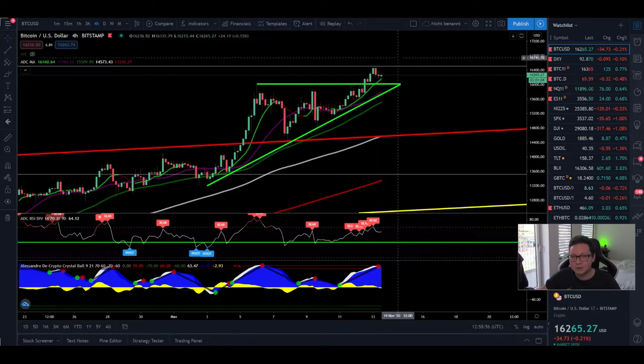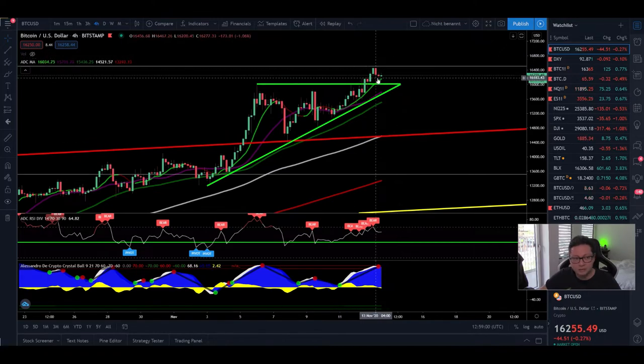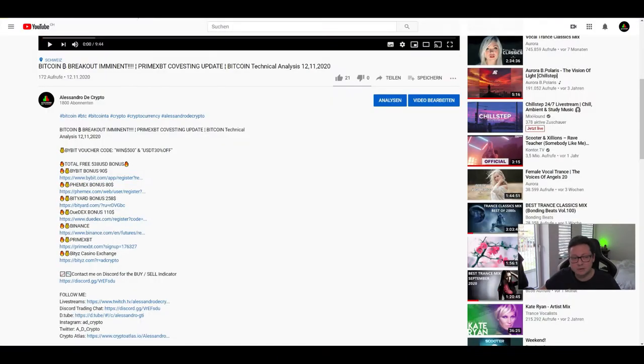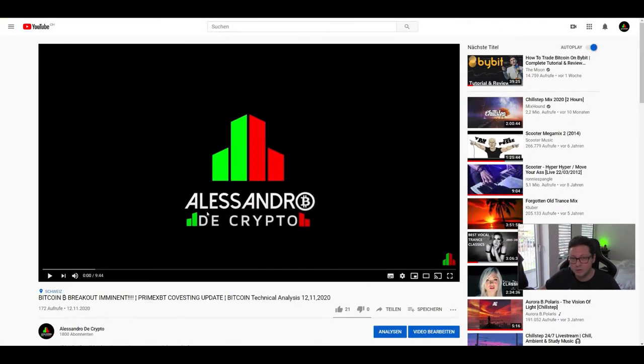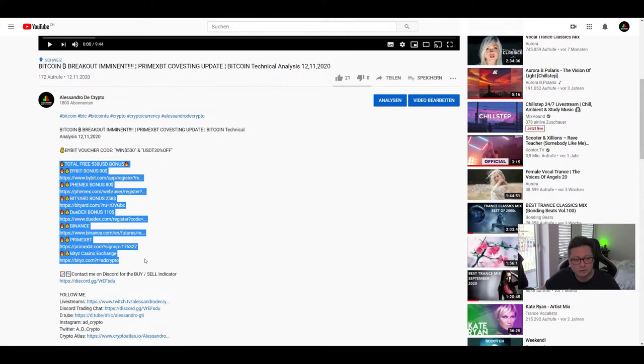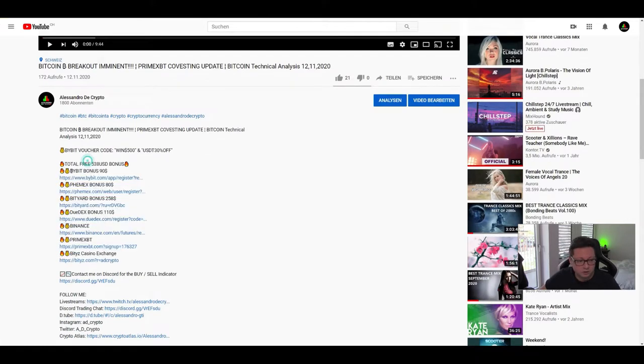We're going to see today where the potential target is of this breakout. But before we start with the content, remember that if you want to take as much gains as possible on the way up or on the way down, you can do this over on Bybit or Femex. These are the exchanges I recommend, and if you want to sign up, use my referral links in the video description.